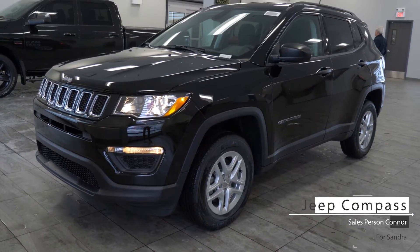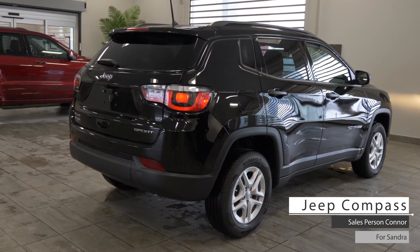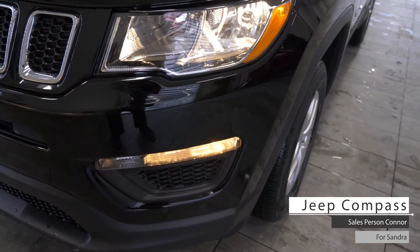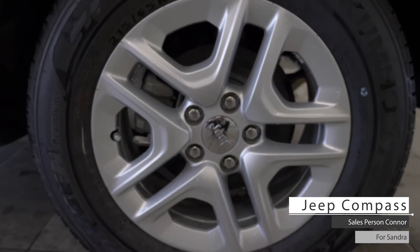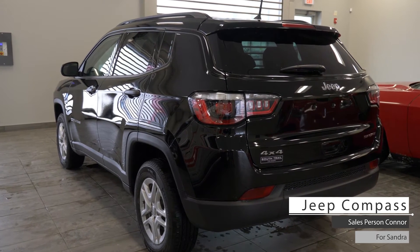This 2018 Jeep Compass Sport comes equipped with a 2.4 liter 4-cylinder engine, 9-speed automatic transmission, bifunctional hazard headlights, 4-wheel drive, 17-inch aluminum wheels, and a diamond black crystal pearl exterior.